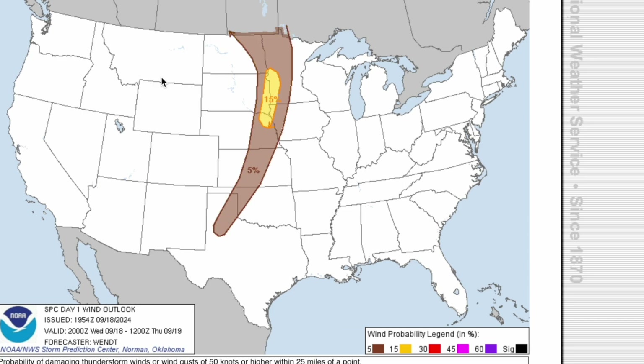For the damaging wind threat today, if you're in that yellow area, you have a 15% chance to see wind gusts of 60 miles an hour or higher in your town, so make sure to look out for that. For the hail threat today, if you're in that yellow area, you have a 15% chance to see hail of one inch or larger in your town.